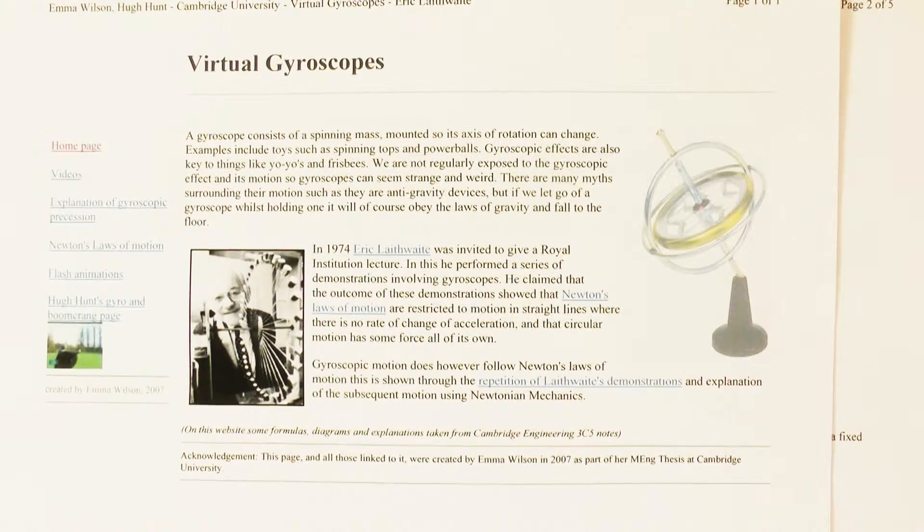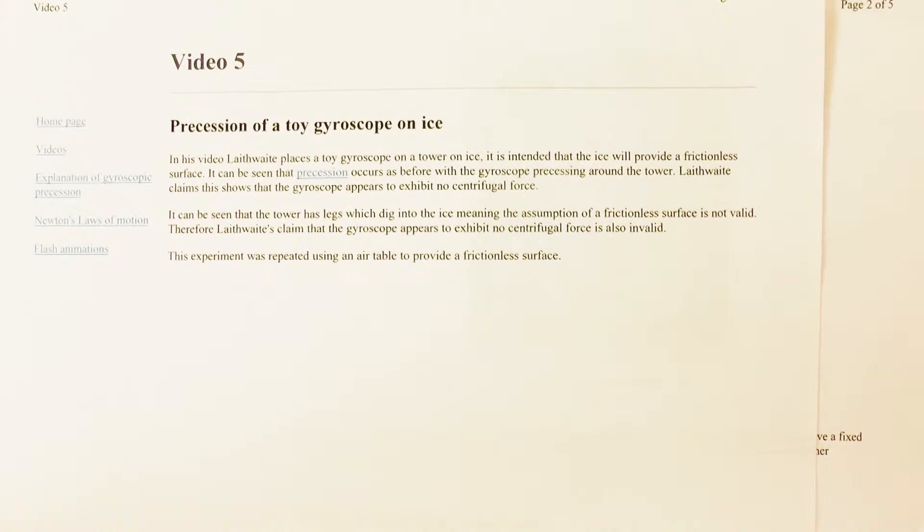This is one in a series of web pages from the University of Cambridge's Engineering Department. It was created by Emma Wilson in 2007, set up as part of her MEng thesis for her qualification. Basically she sets out and describes precession.